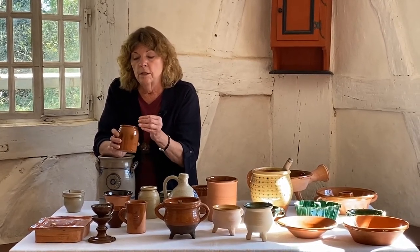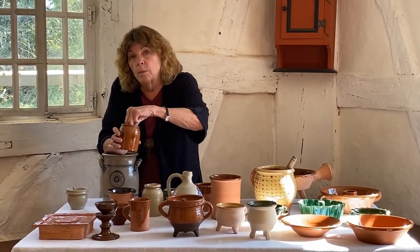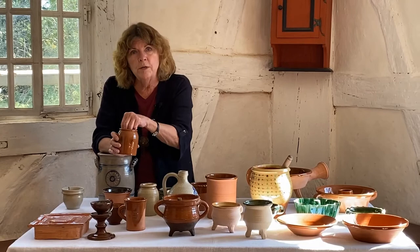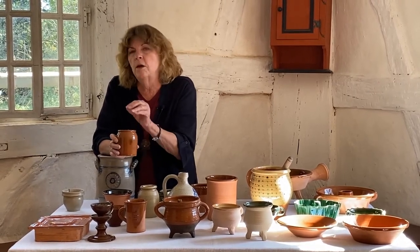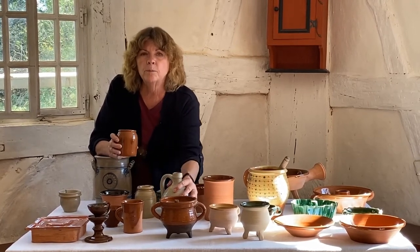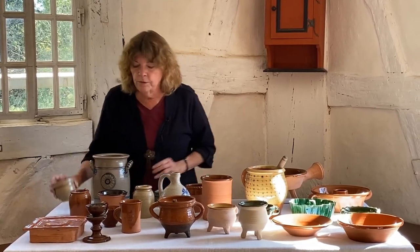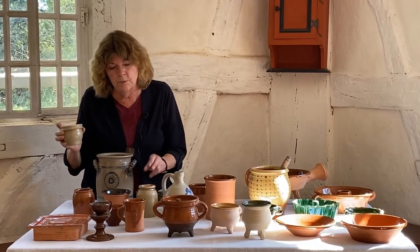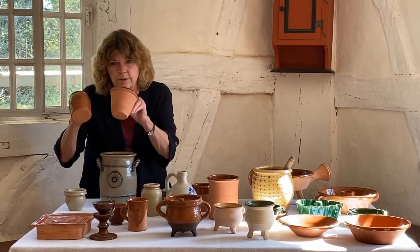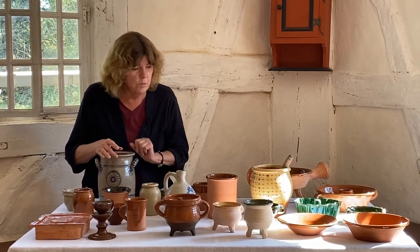Whatever you put in this crock afterwards would be affected by the presence of vinegar in there — if you put milk in after it had contained vinegar, it would probably turn the milk. If you stored vinegar in there long enough for it to permeate through, the only thing you could use it for was vinegar. Something like this, made out of stoneware, will not absorb the vinegar like that. So I could put tallow or lard in this because it's stoneware, but I wouldn't put it in this earthenware one.